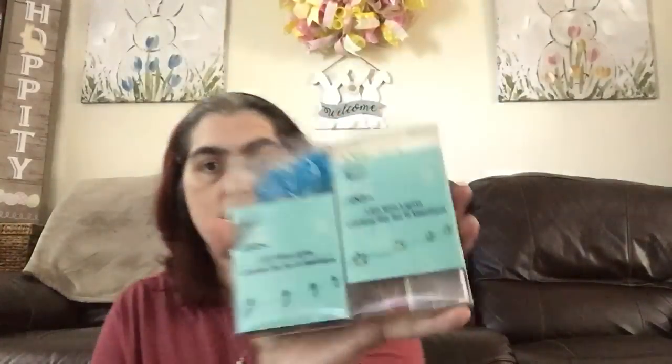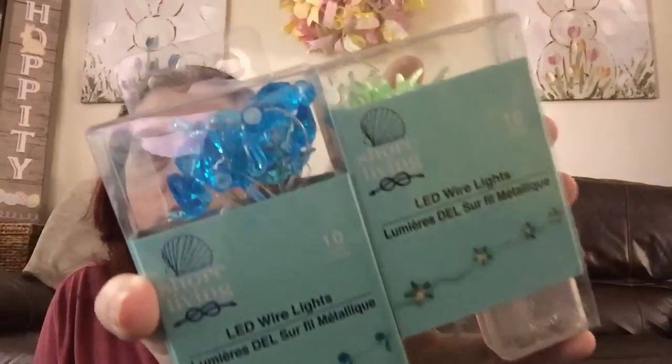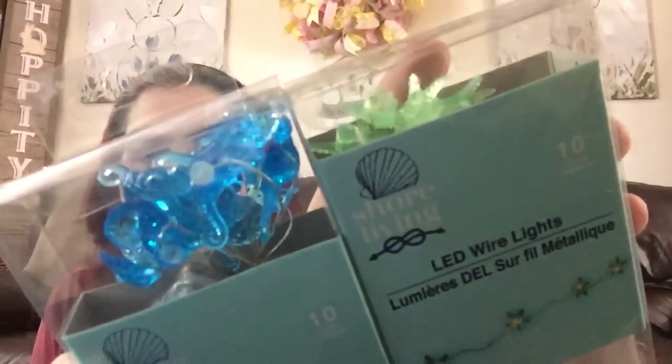Next up, back to the shore living. It seems like every time I show up at the five quarter store they're putting out more shore living items. Now they have little LED wire lights — so stinking cute. One set is little seahorses in blue, and the other is little starfish in green. You get 10 of each. So stinking cute.